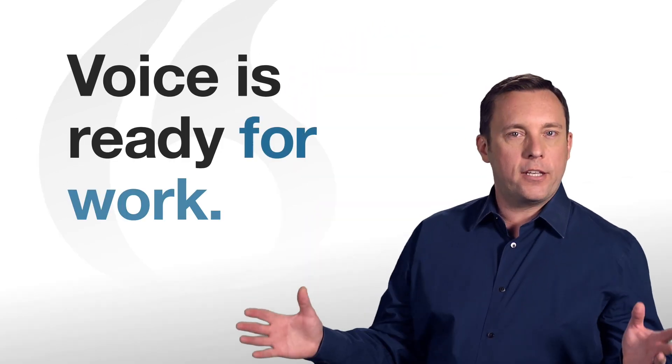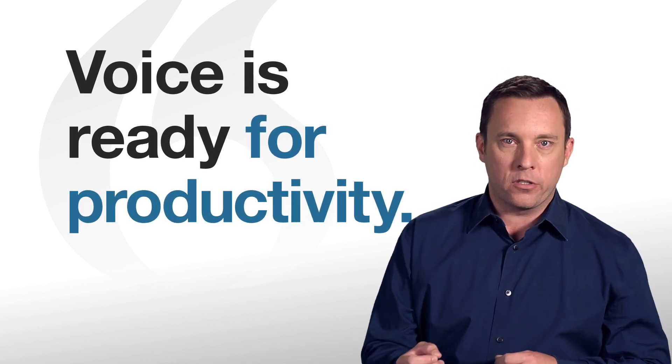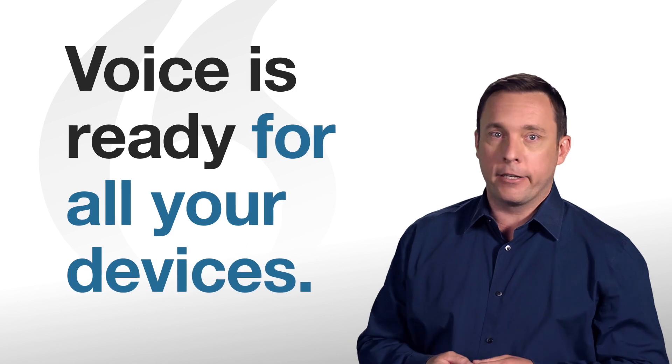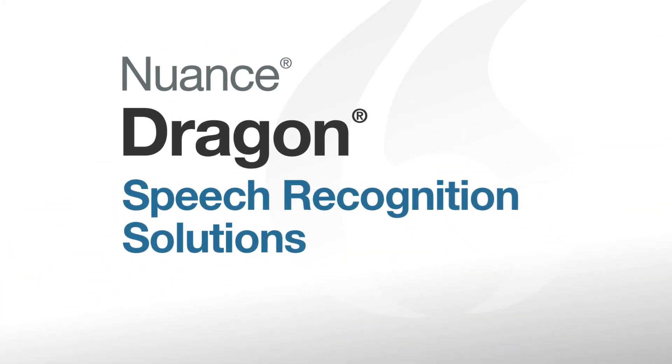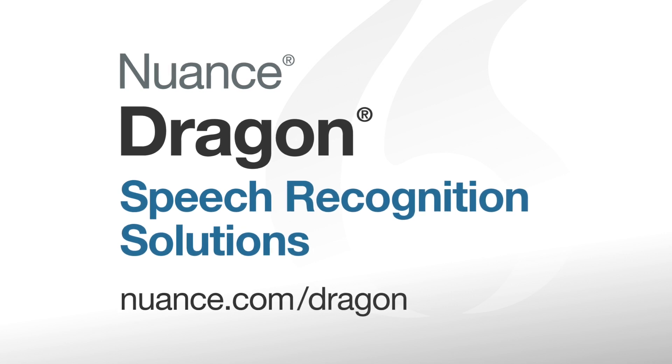When you add all these pieces together, Dragon has a powerful set of solutions to help you, your business, your mobile employees, and everyone become more productive at work. Dragon — it's the professional documentation and productivity solution that's ready for work. To learn more about the entire suite of Dragon's speech recognition solutions, visit nuance.com/dragon.